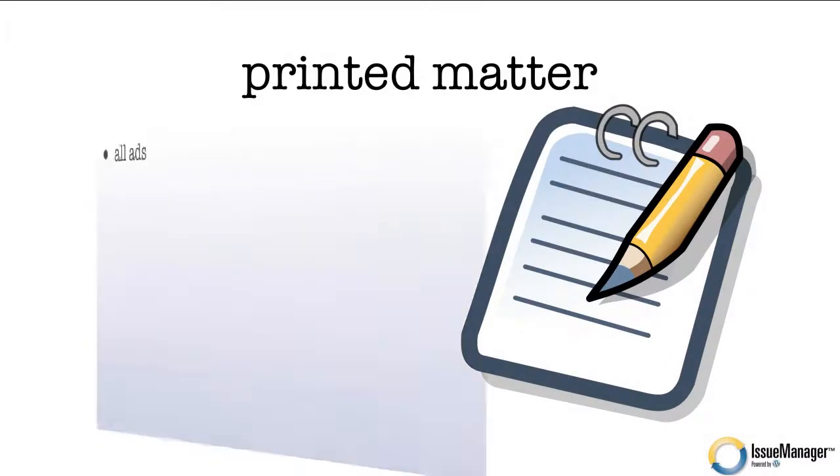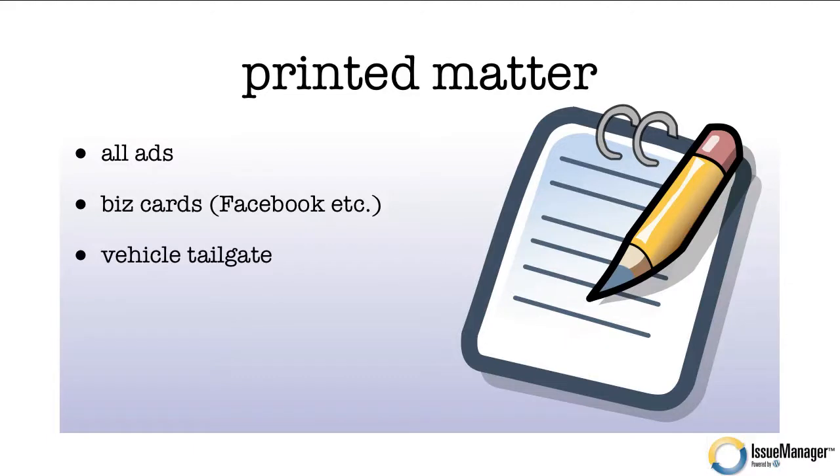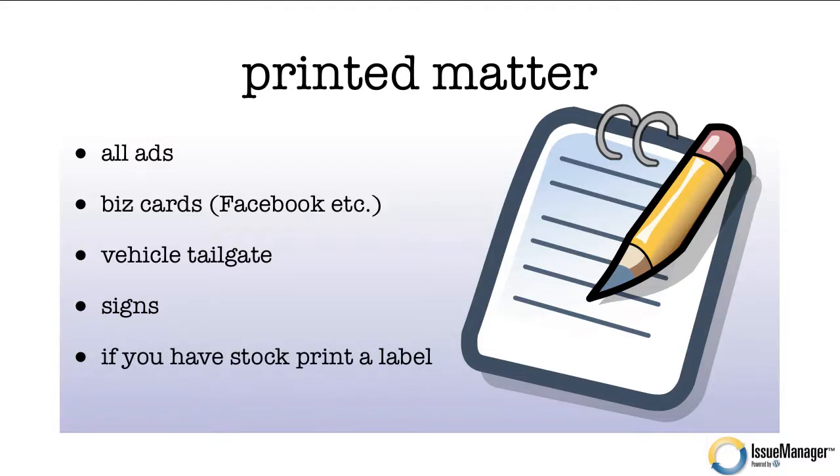Printed matter — now, this seems a little old school, but if you have printed matter, make sure your web address is visible on all your ads. Make sure it's on your business cards, and I'd recommend putting the back of your card to use for social media addresses. How about a vehicle tailgate if you drive around? Any signs you have. And if you already have stock and you're not going to reprint soon, print labels that you can stick on all your printed matter.